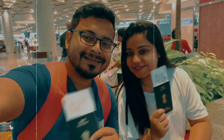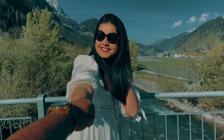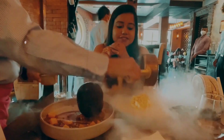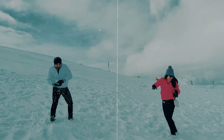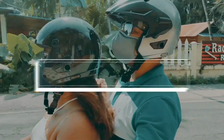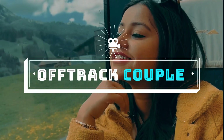Hello friends, I am Shreya from Offtrack Couple. Welcome you all once again. Thank you for logging into our channel. Today's video is all about Schengen visa. We have divided the topic of Schengen visa into three parts.